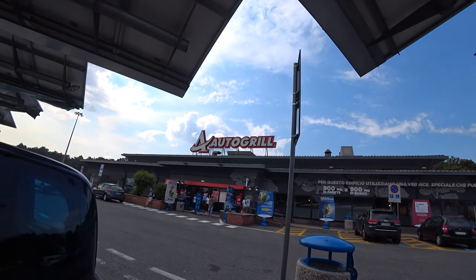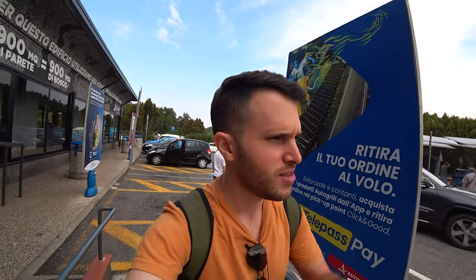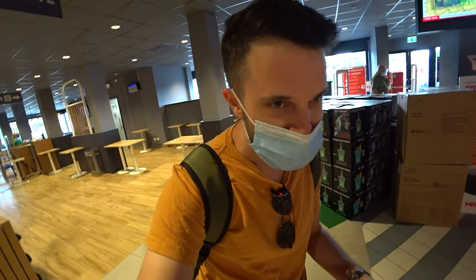On my way to my destination I stopped at this gas station on the highway. Italy has loads of gas station restaurants on the highway and they usually offer really good options if you want to eat quickly — a quick bite on the way. Let's go in and I'll show you what you can buy and eat here in this average Italian gas station restaurant.